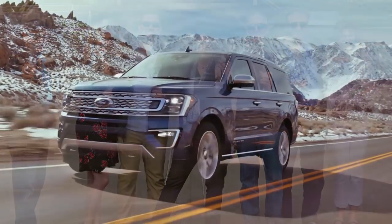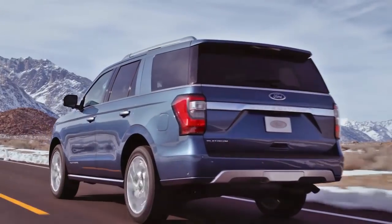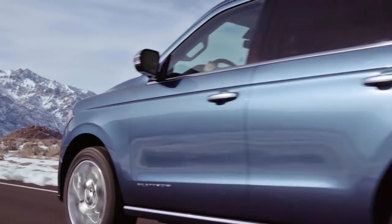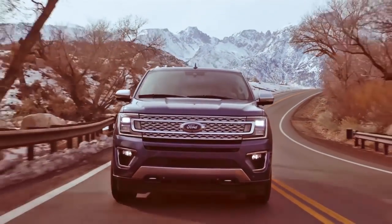It's a large seven-passenger SUV with a 3.5-liter V6 EcoBoost engine — in other words, it gets the best mileage possible for a full-size SUV such as this one.